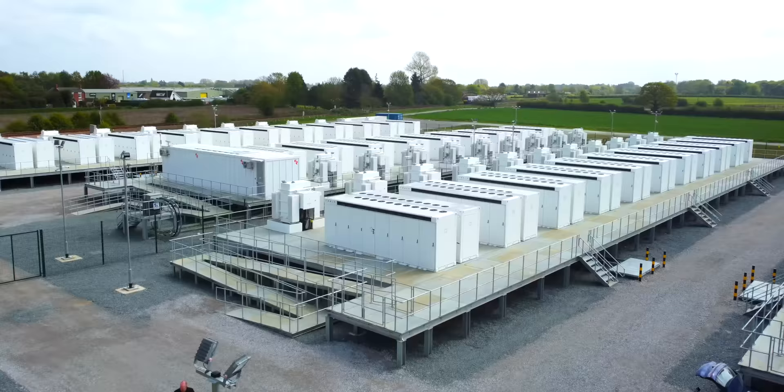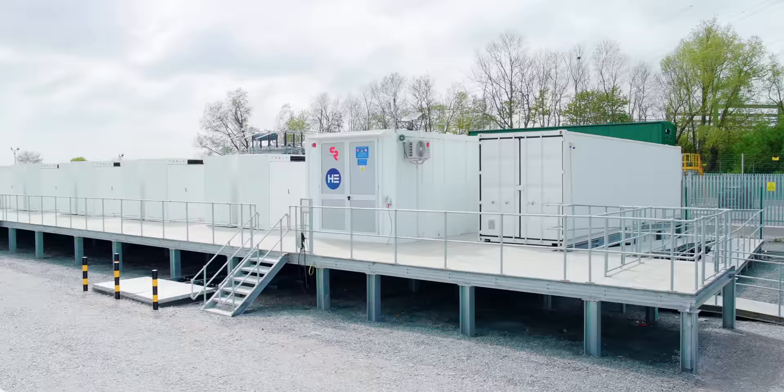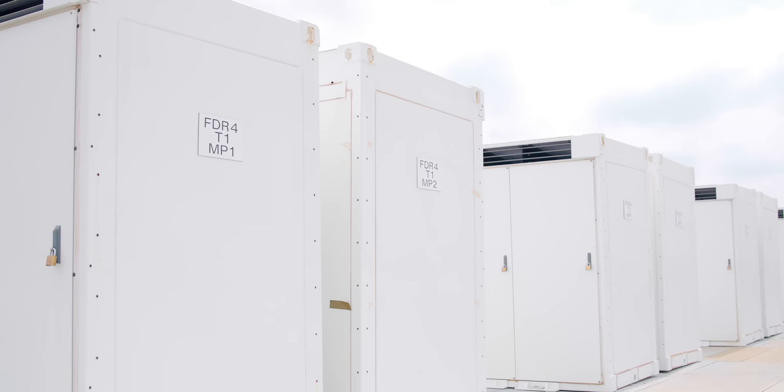Managing the frequency of the network is of crucial importance — the grid has to stay within 50 Hertz, and batteries can respond within milliseconds to maintain that stability and avoid blackouts. It also makes the grid more efficient. For example, National Grid had to pay something like £82 million to shut off wind farms because there wasn't enough demand. Batteries enable the network to instead let the energy flow down the lines, charge up the battery at very cheap rates, and store it to be used the next day when energy is needed most.